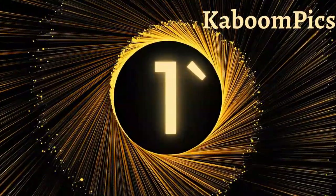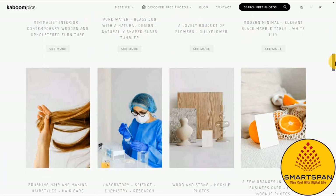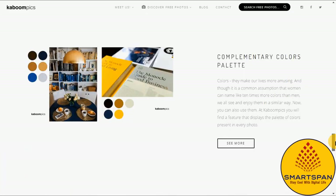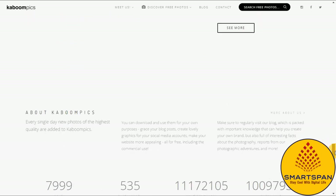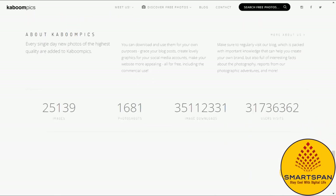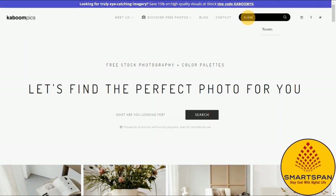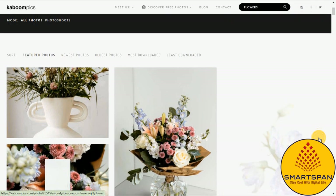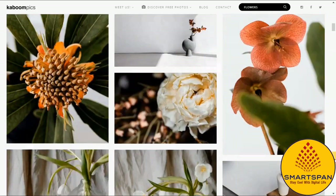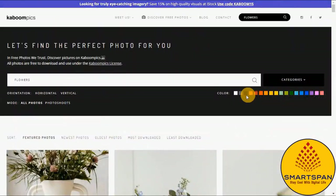The first one in the list is Kaboompics, a reliable source of HD stock photography for both personal and commercial use. One of the most unique things about Kaboompics is that the entire project is run by one person — Carolina, a photographer and techie who founded the site a couple of years back as a way to bring her photography to the world.